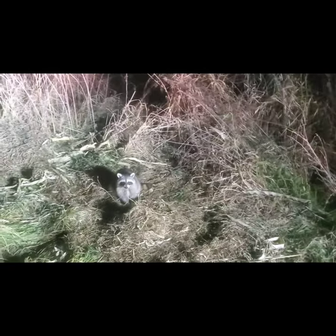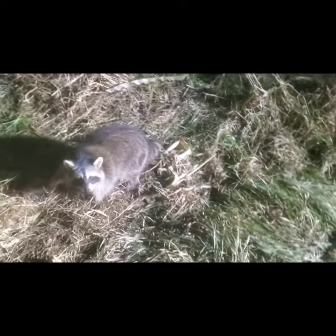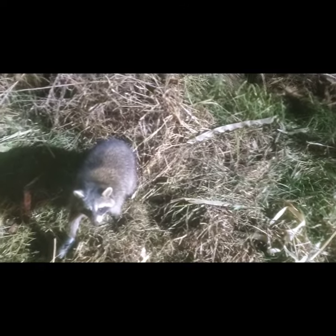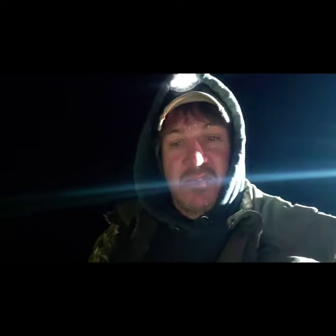And here we go. This little guy has got a big patch of fur missing off his butt, and as you can tell it's red and it's fresh. So I'm wondering if something came in here and tried chewing on it. I'll get this guy taken care of and we'll get on down the line. Hopefully we get some coyotes today.